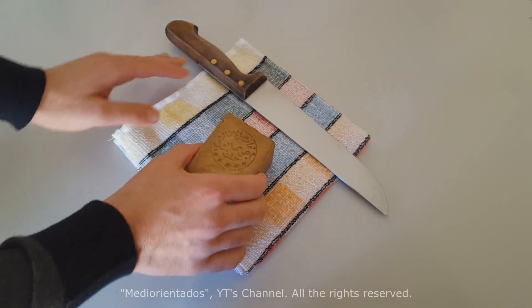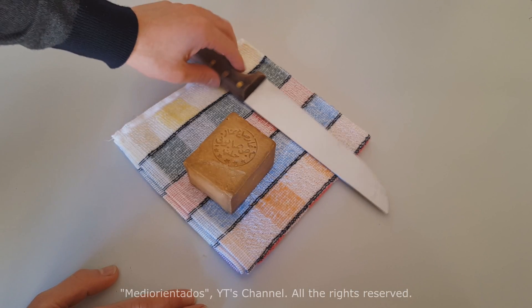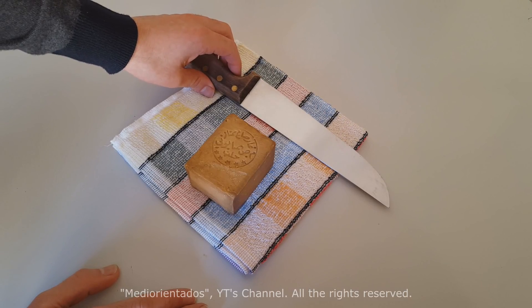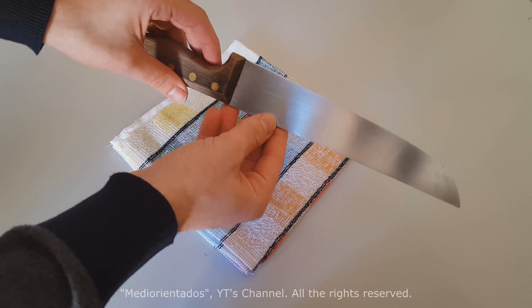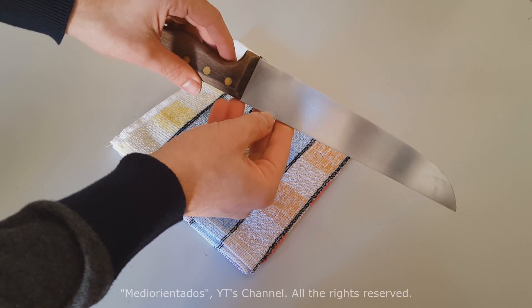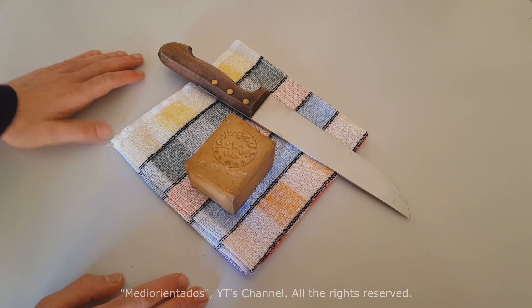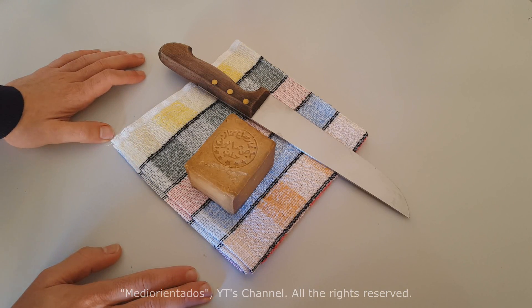What I recommend, if you want to do this task at home and share Aleppo soap with someone, is to use a kitchen knife that has a blade of approximately three or four centimeters, and temper it with very hot water for 15 to 20 minutes, and then proceed to cut. So what we are going to do is temper this blade for 20 minutes with very hot water and come back when everything is ready.